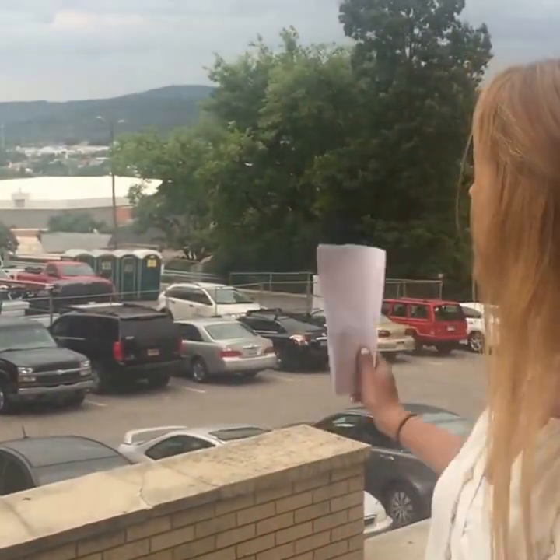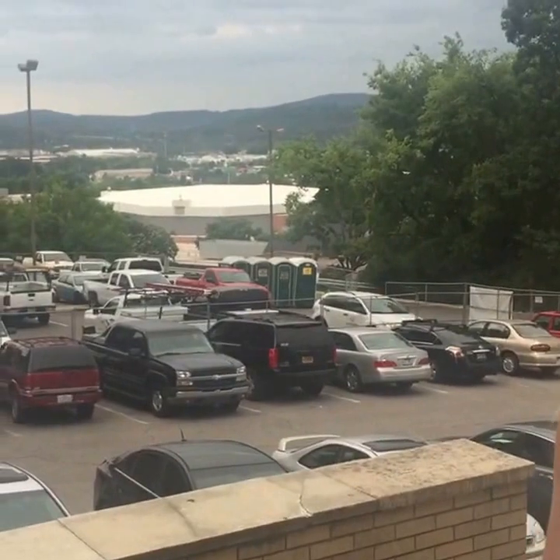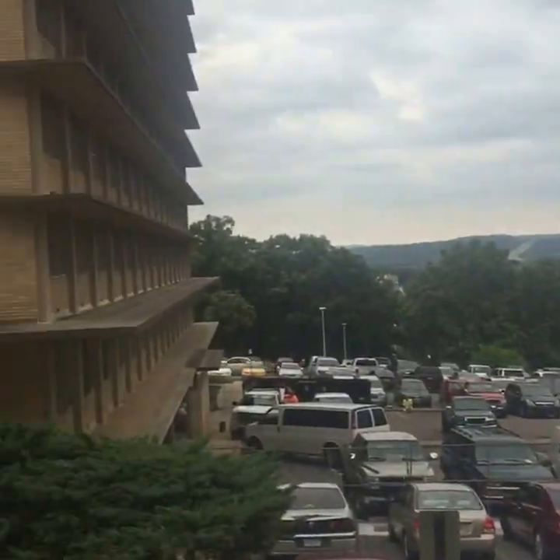Hey everyone, I'm Abby. I'm here live at Humphreys Hall. And as you can see behind me, we've got a few fun things. We've got Bud Walton Arena way back there. We've got Yoakam Hall right next door.